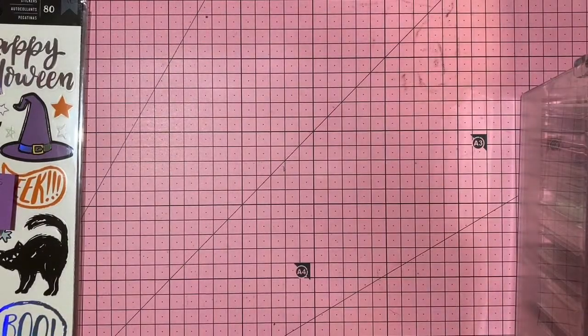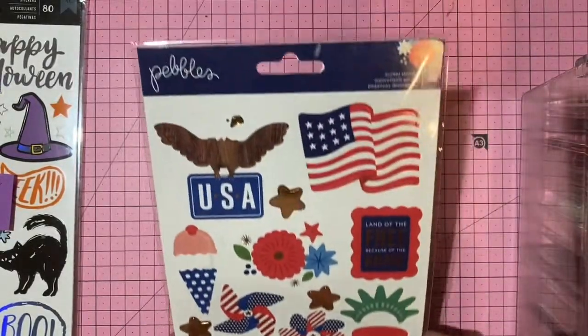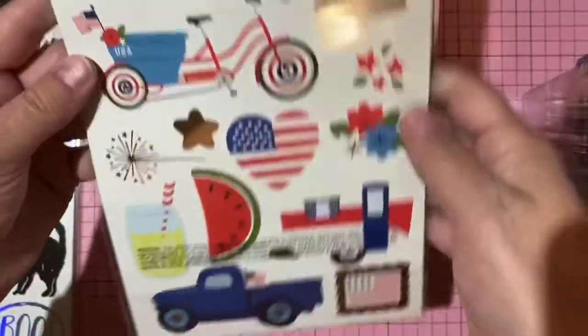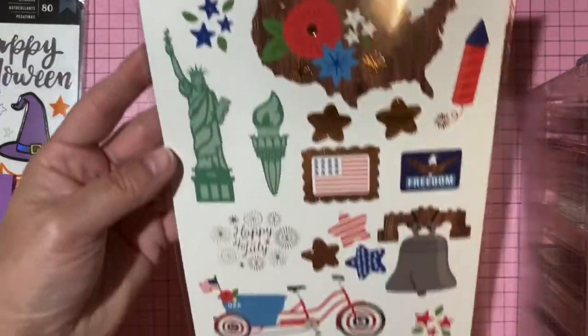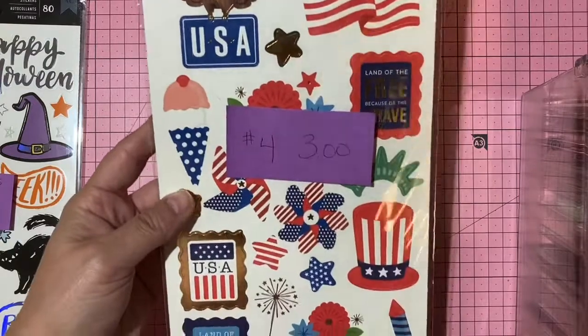A large Pebbles sticker sheet — Independence Day theme, 52 stickers. I only have one. Three dollars, number 4.